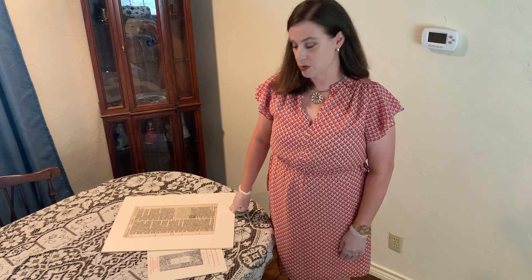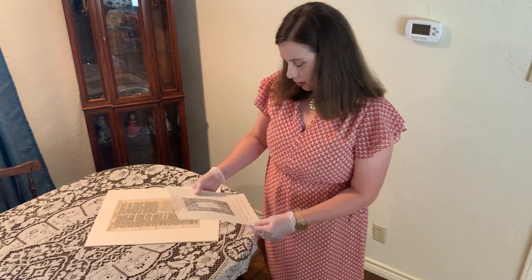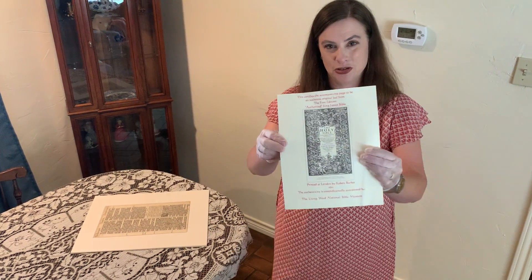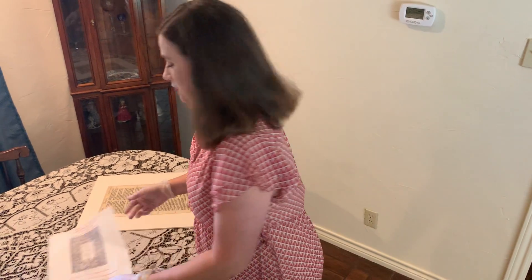Hi, this is Dr. Kramer and I'm here to talk to you a little bit about the King James Bible and about bookmaking in the early modern era, the 16th and 17th century. I have here with me a page from an actual first edition King James Bible which was printed in London by Robert Barker in 1611, and I do have a certificate of authenticity here just to show.